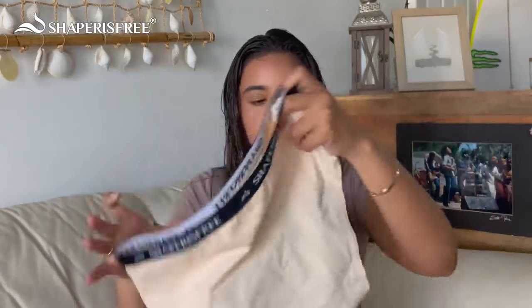My first thoughts on these are the material is buttery soft, which is a must for when you're on your cycle. The band isn't too tight, it has a nice elasticity to it. This thickness right here is not too thick — it doesn't feel bulky, but it feels thick enough to where it would absorb.